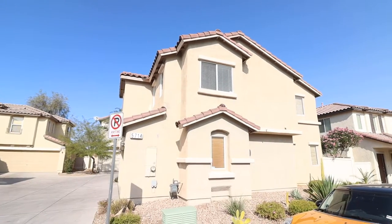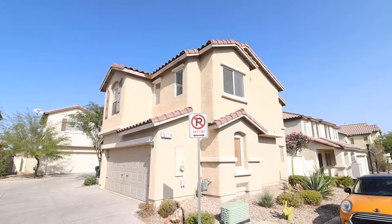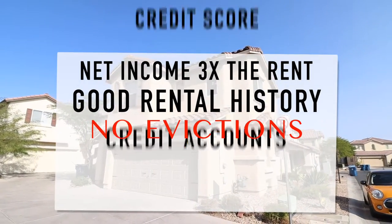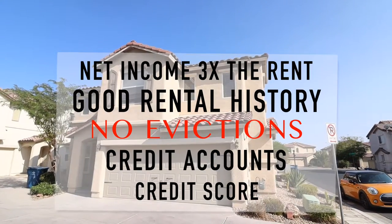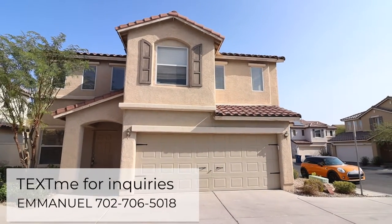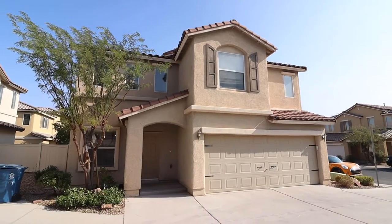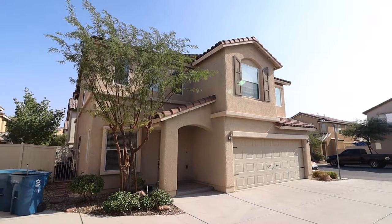And there you have it — we finished another one! A quick reminder: please make sure that you meet the minimum qualifications before applying. You don't want to waste those hard-earned dollars. If you have any questions, please send me a text at the number on your screen and I will try to answer to the best of my ability. Thank you for making it this far into the video — if you haven't yet, please consider subscribing. See you in the next house! Maraming salamat po!